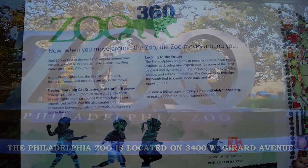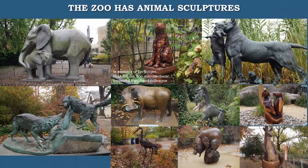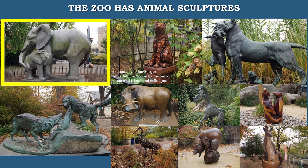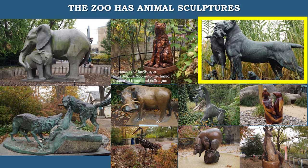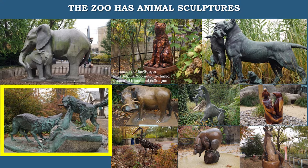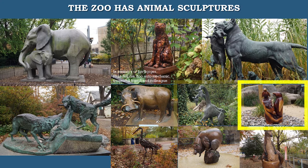Another first is Zoo 360, an exploration trail campus for animals to travel above and around the zoo grounds. The zoo contains animal sculptures such as cow, elephant, and calf by Heinz Warnicke; lioness carrying a wild boar by Augusto Kane; Hudson Bay Wolves by Edward Kimmins; African Warthog by Eric Berg; giraffes, penguins, a bear fountain, and a kangaroo.